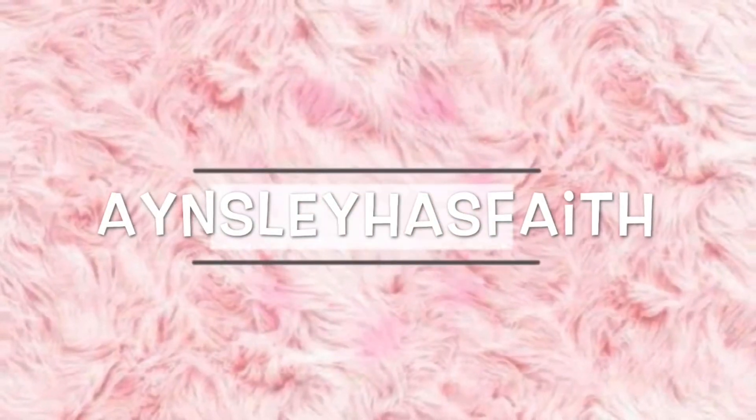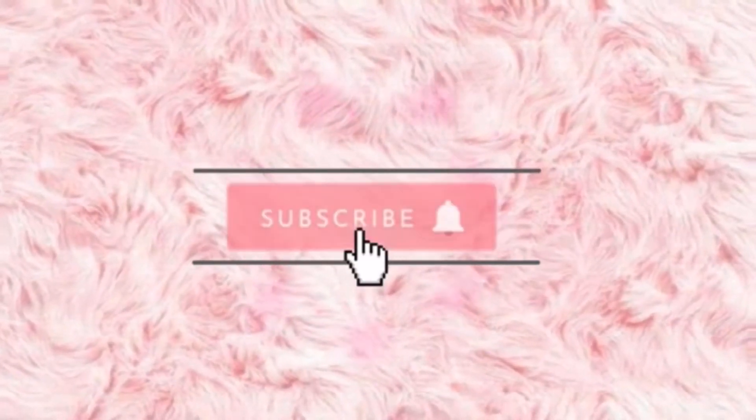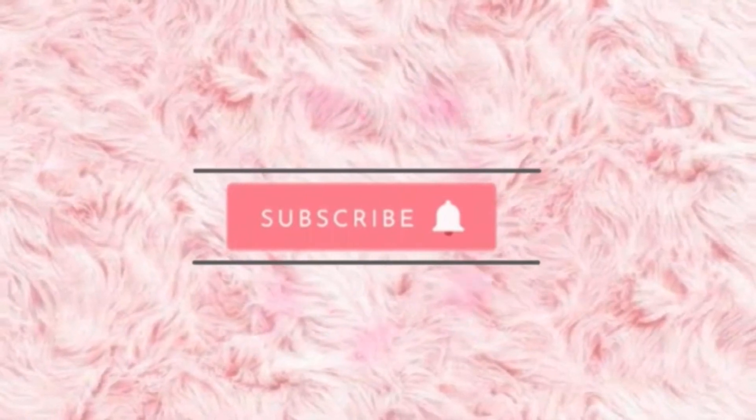Hey guys, welcome back to my channel Ansley Has Faith. I hope you're having a wonderful day. Today we have a look at some new Bath and Body Works items that are showing up in store and online.